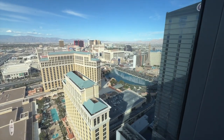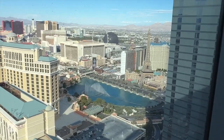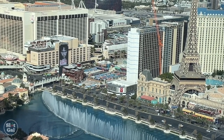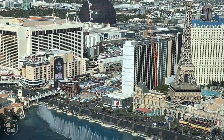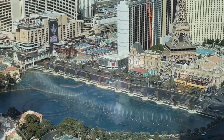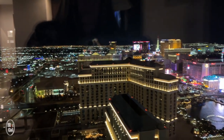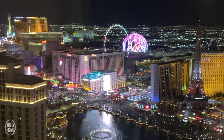We can see the Bellagio fountains. We can see the sphere. It's quite a view. And the nighttime view — all those lights and colors. We can see it.